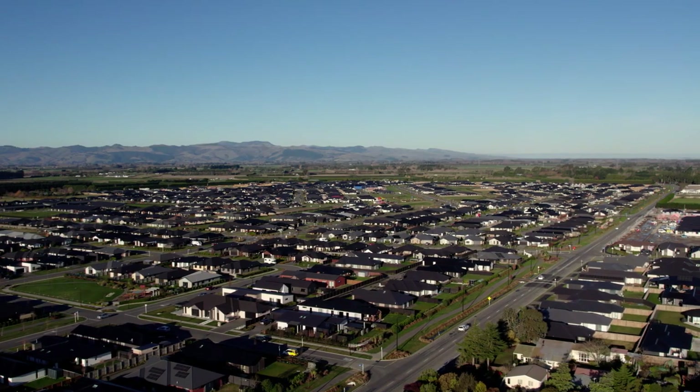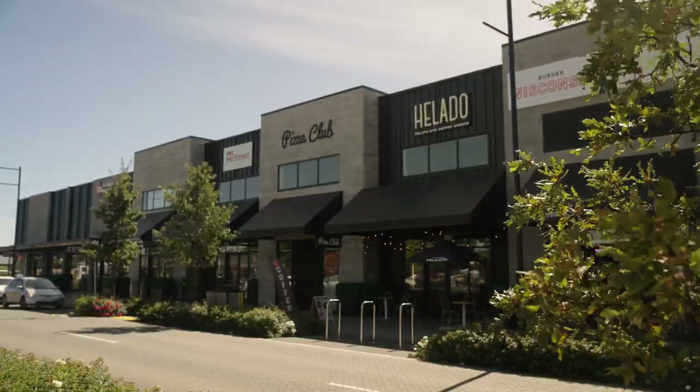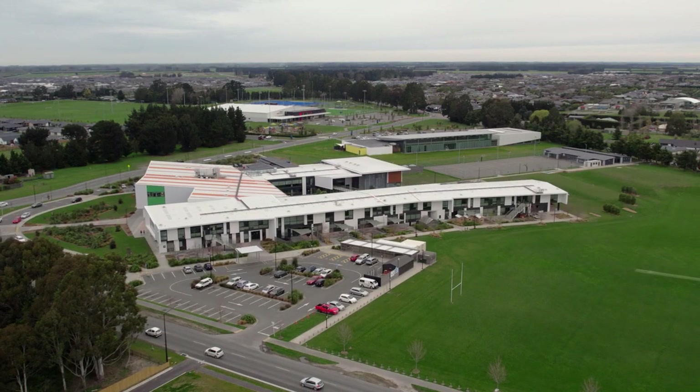Roleston is a location of choice with buyers, offering exceptionally modern amenities and a full range of restaurants, cafes and schooling.